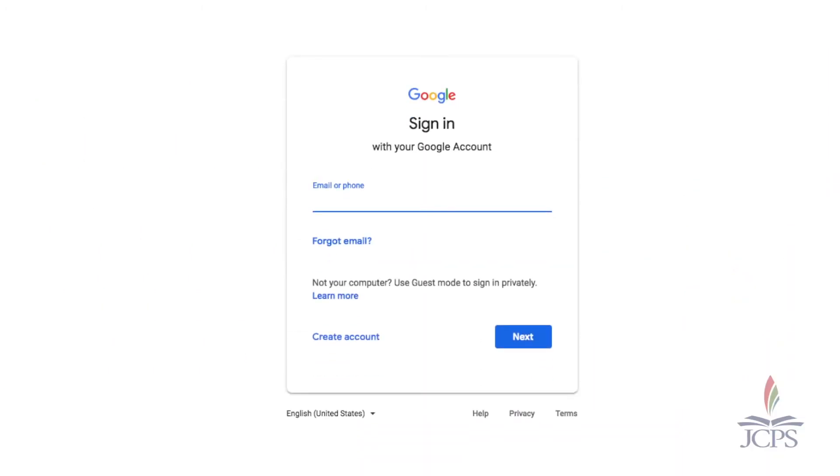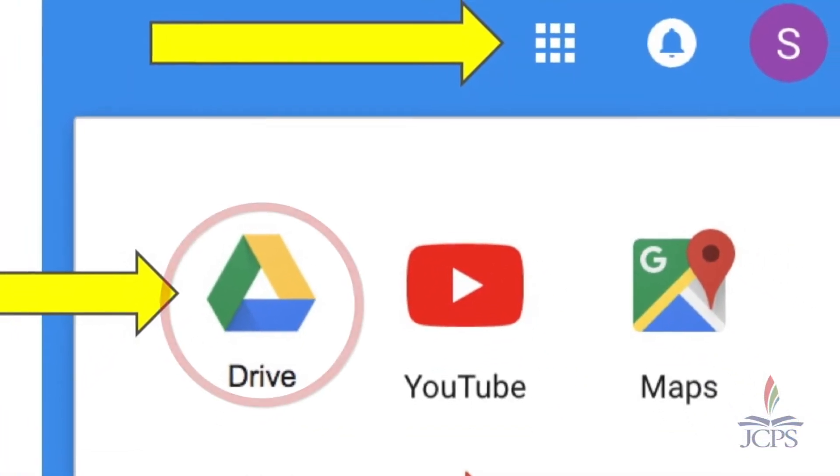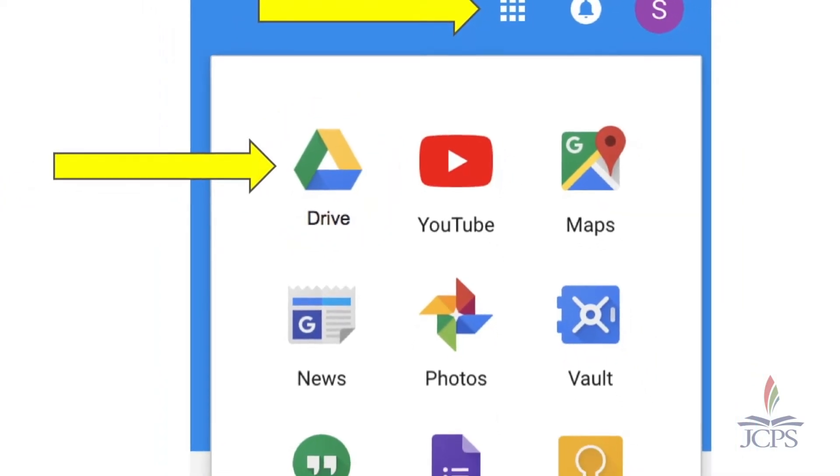To get to the app, all students have to do is go to Google Chrome and sign in to their JCPS account. Once they are signed in, they will simply click their waffle. Once they click their waffle, they will click their Google Drive app, which will take them into our JCPS Google domain.